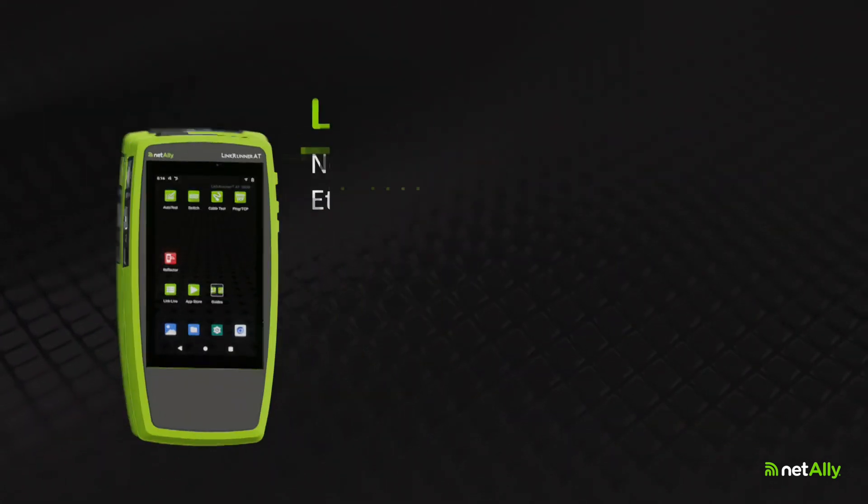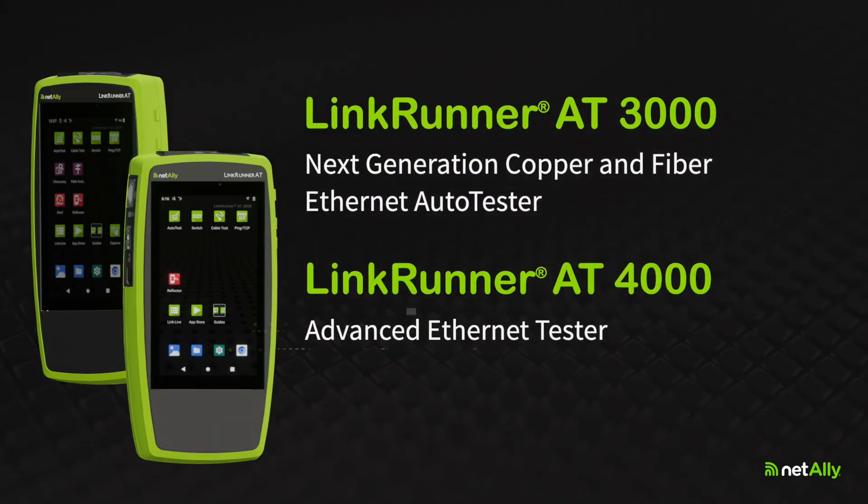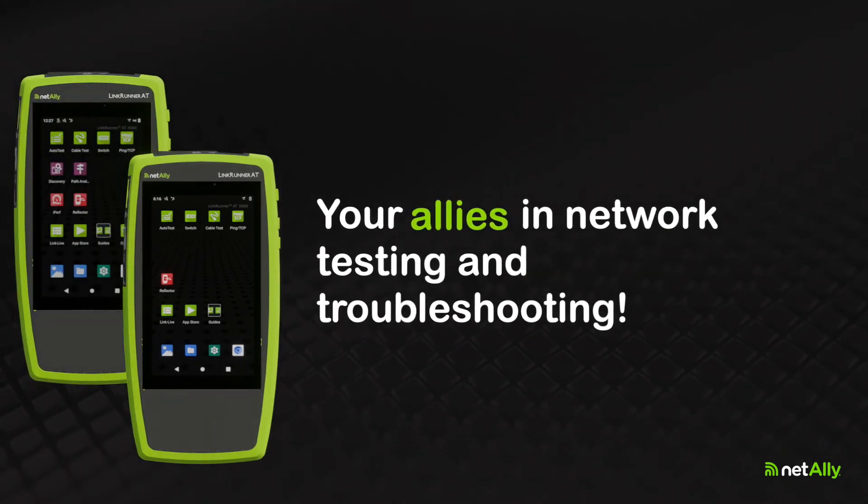LinkRunner AT3000 and LinkRunner AT4000 — your allies in network testing and troubleshooting.